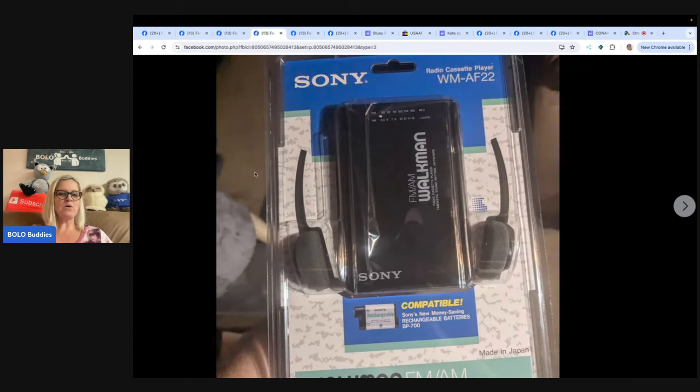This is a Sony Walkman, and these are definitely collectible. Paid $10, sold for $125 best offer. If you see Sony Walkmans or any Walkman for that matter, definitely look them up — even if they are not sealed.